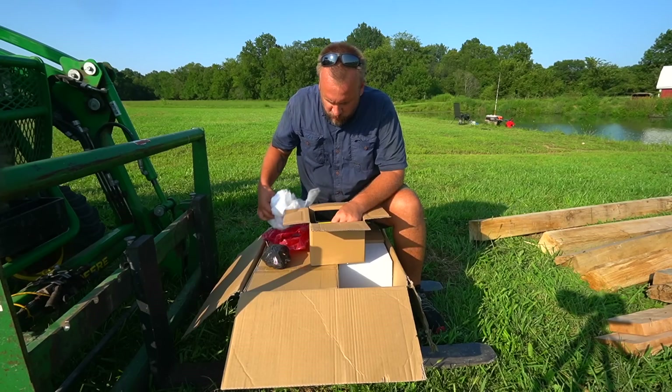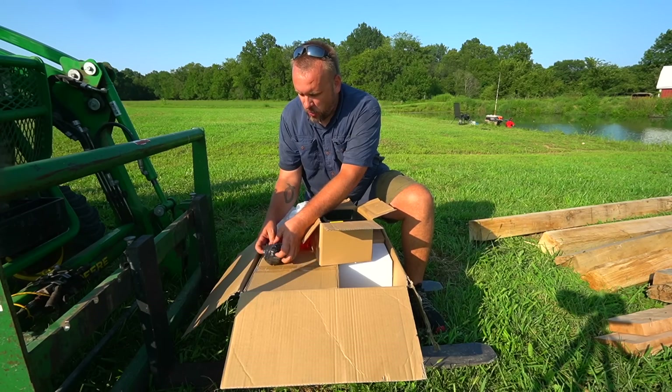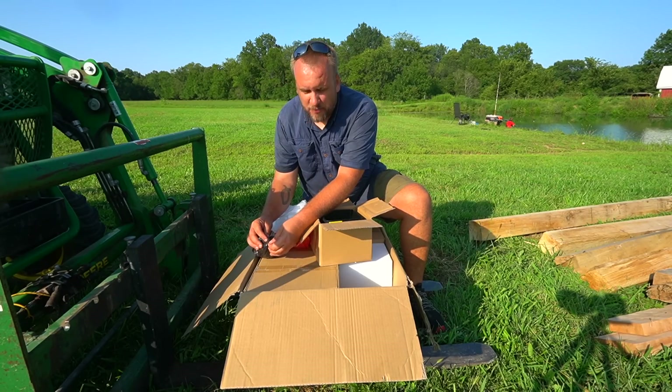Plus he fishes with more than one pole at a time. He uses the little pole and he's got at least one big pole in there trying to get that catfish. So I end up tying a lot of knots.